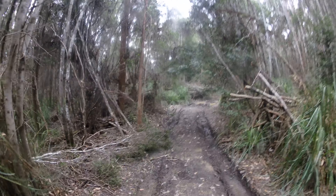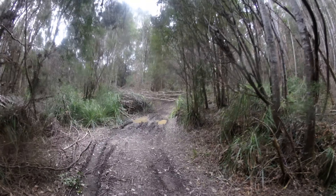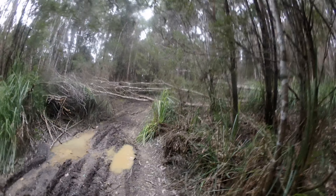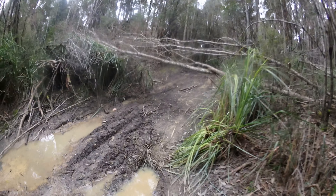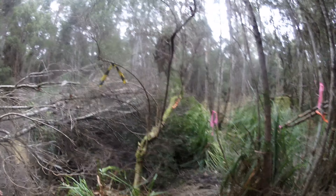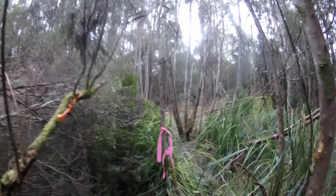There should be markers. There we are. Don't know where this four-wheel drive track heads. Here we are — so it's really quite hard to miss.